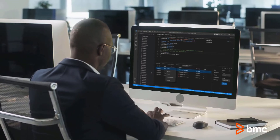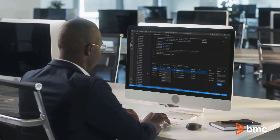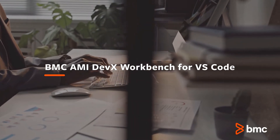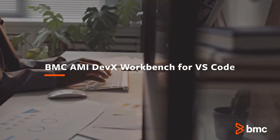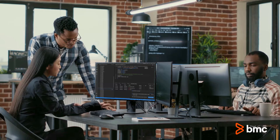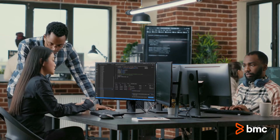Want to improve the mainframe developer experience and get these kind of results? BMC AIME DevX Workbench for VS Code gives developers using Visual Studio Code quick, easy access to mainframe resources through their preferred modern development tool.